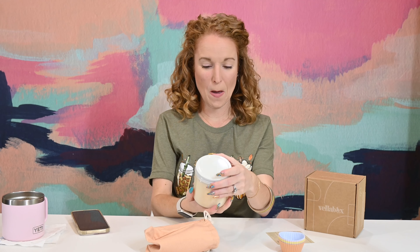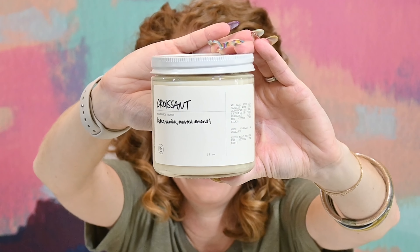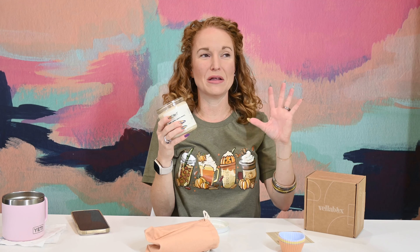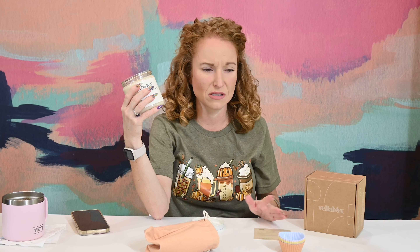Croissant! Butter, vanilla, and toasted almonds. Oh my gosh — it's so perfectly vanilla croissant. Croissant hits first and then vanilla right after. This smells so good. One other thing: Vella always has lids on their candles, which is a huge thing for me. If you don't put the lid on after blowing it out, your whole house smells like smoke. This is from MoCo Candles, created in 2018 by Morgan Connor, who has a passion for sustainability and creates luxury home fragrances that pose no harm to the environment. It falls into the sweet and spice grouping.